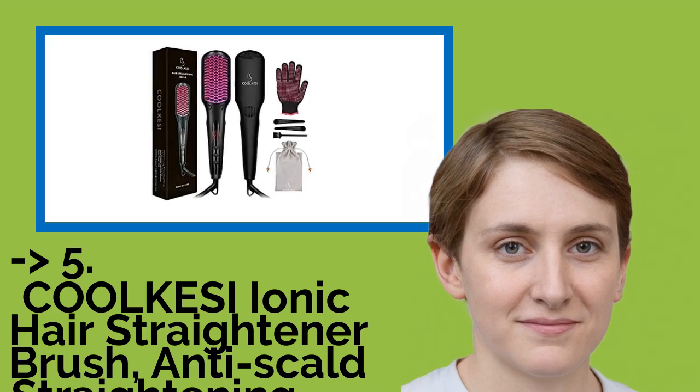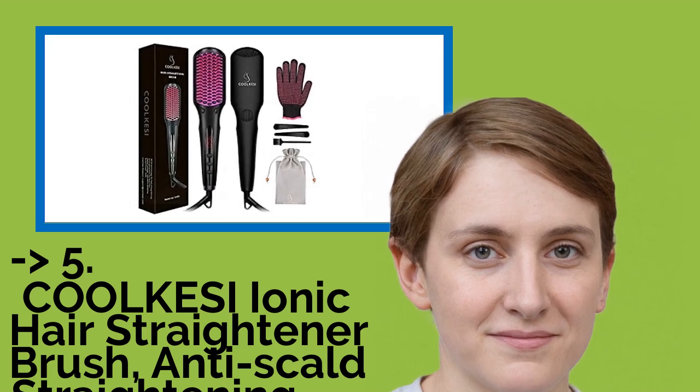Now we will show you the 5th product: the Liskol Kesi Ionic Hair Straightener Brush, Anti-Scald Straightening Brush with Fast MCH Ceramic Heating.